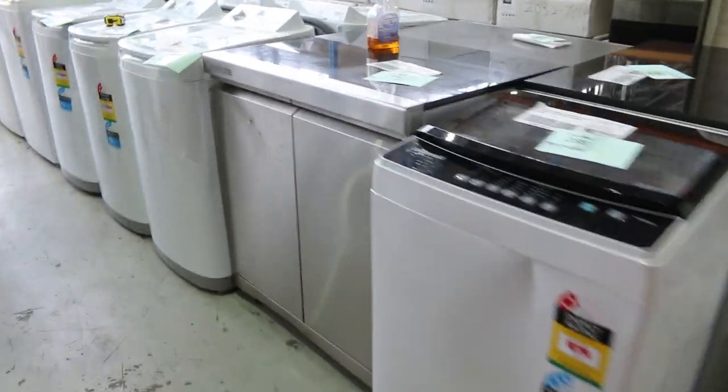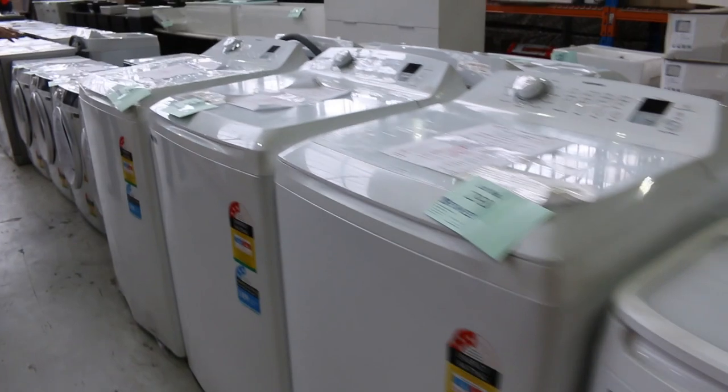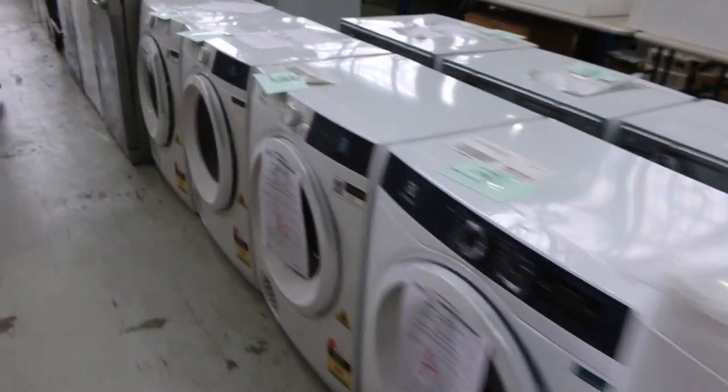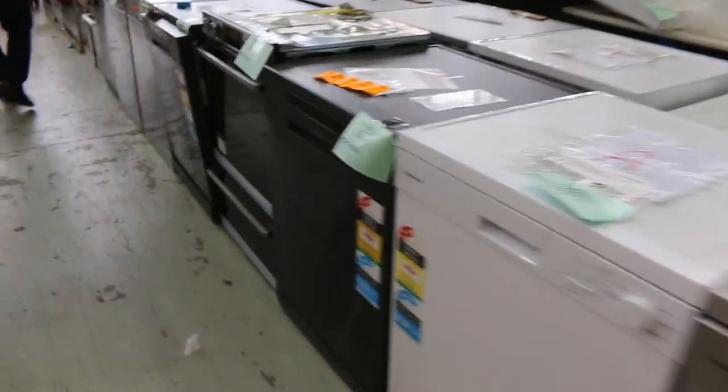More furniture down the back here. Loads of laundry appliances through here — we've got upright washers and also lots of Electrolux dryers. There's lots of dishwashers in tomorrow as well. Your dishwashers are probably going to be around sort of between $150 and $300.